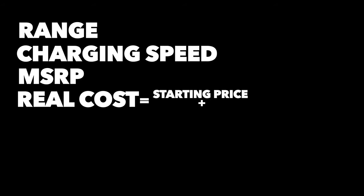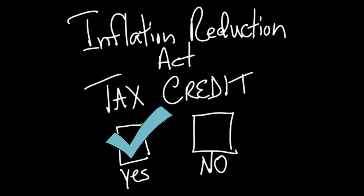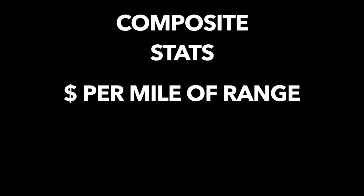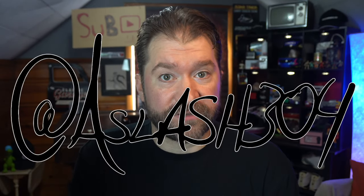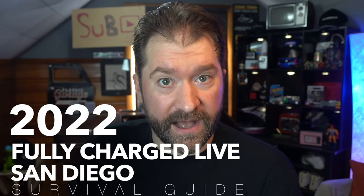We'll cover real cost — what you're more likely to pay if you get a more specced trim — whether or not they're eligible for the U.S. tax credit upcoming in 2023, which type of drivetrains are offered, the best and worst quality of each car in my opinion, and composite stats like cost per mile of range, cost per kilowatt of charging speed, and a composite travel score. Finally, we'll take a quick peek at some upcoming vehicles. My name is Adam, I go by a/304, and this is your 2022 Fully Charged Live San Diego survival guide.